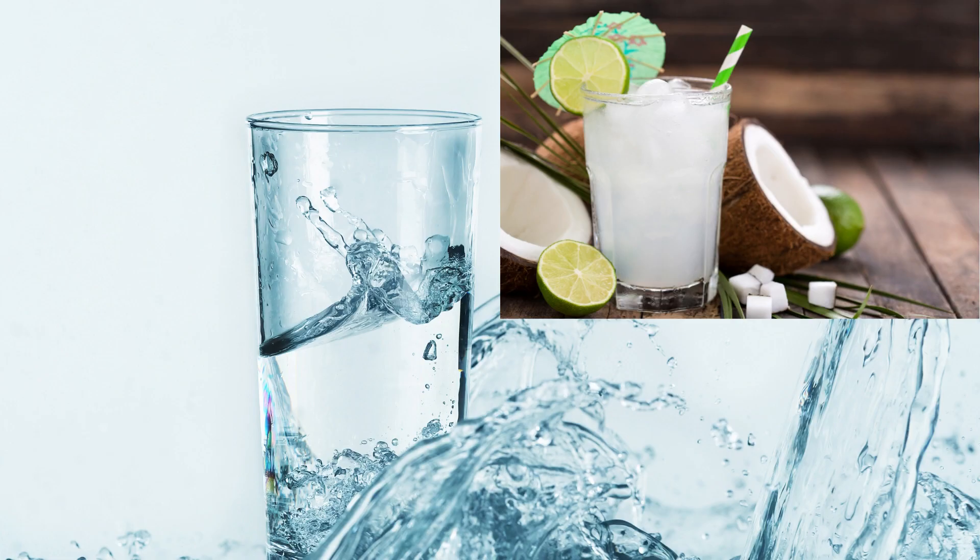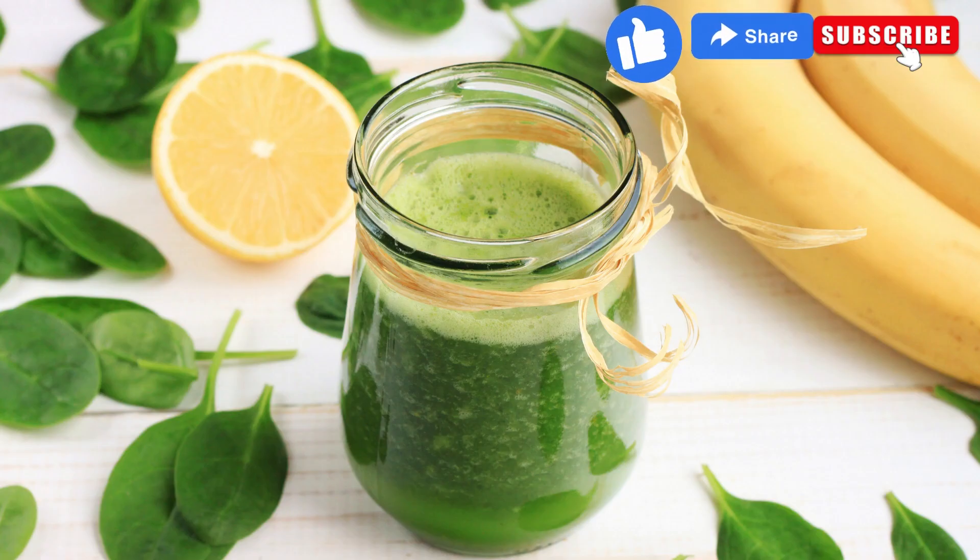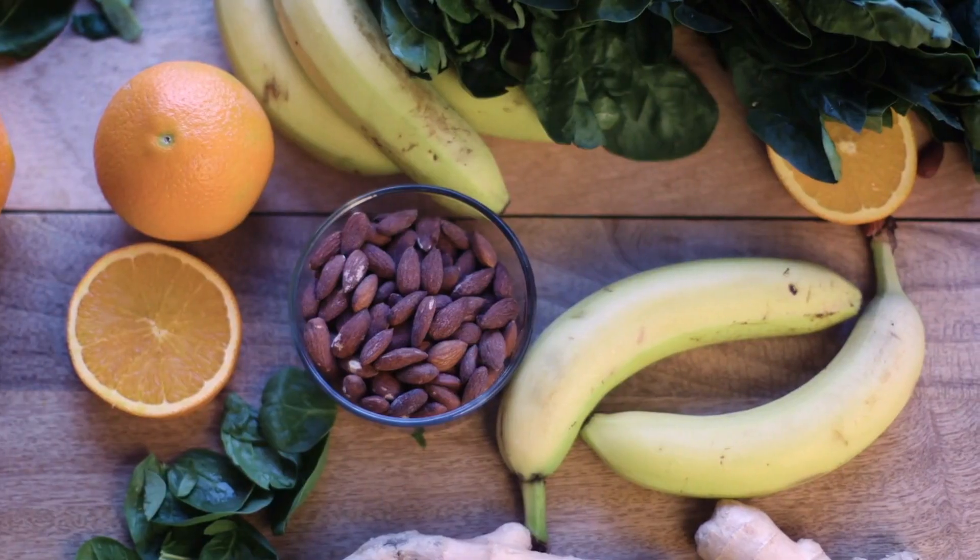Last but not least, we have the all-time favorite — the green smoothie. A blend of spinach, banana, and almond milk, packed with vitamins and minerals to fuel your body.